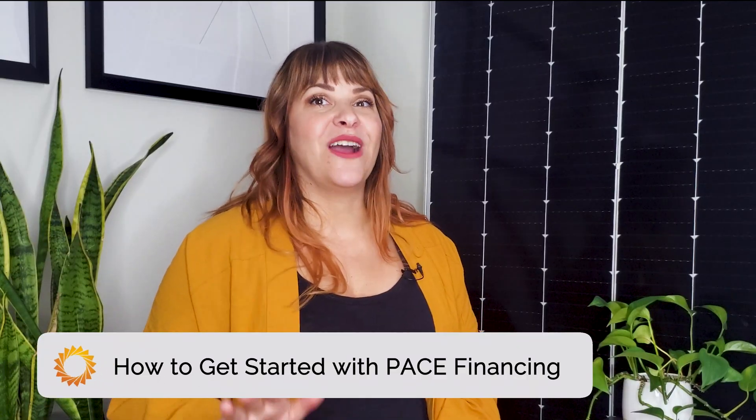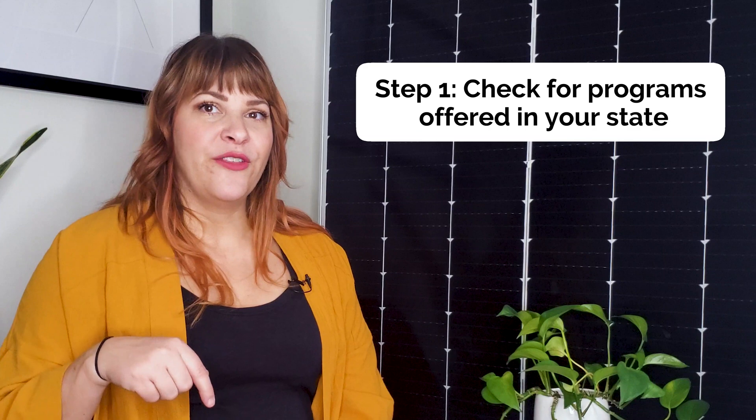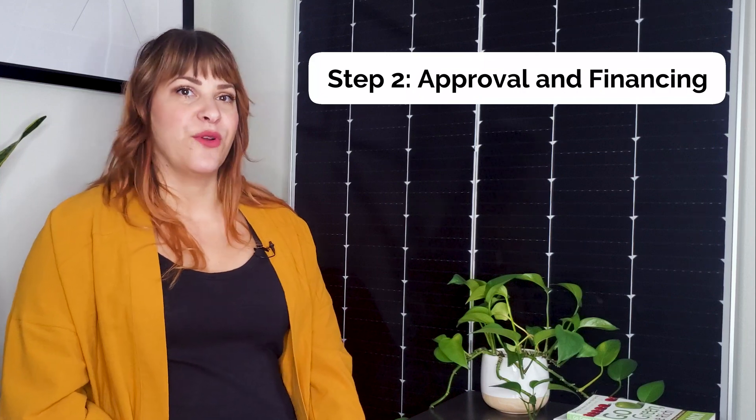Getting started with PACE financing is surprisingly easy. You can always reach out to us at Pivot Energy to get more information and take the first step toward achieving your solar energy goals. First, you'll want to see what kind of programs are offered in your state — follow the link in the description to check if PACE financing is available in your area. It will show you where programs are currently in development, where PACE is enabled according to legislation, and where active programs are available. Once you've determined the PACE program available in your area, the next step is to go through the approval and financing process. You only begin to pay through your property tax assessment once the solar installation is complete, meaning you'll recognize savings before your first payment is due. Pivot offers a number of financing services to fit your business's unique needs.